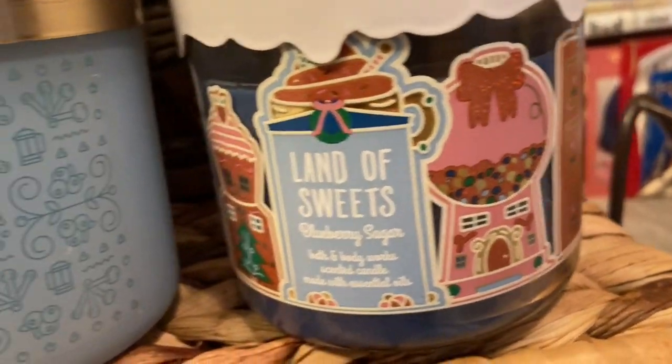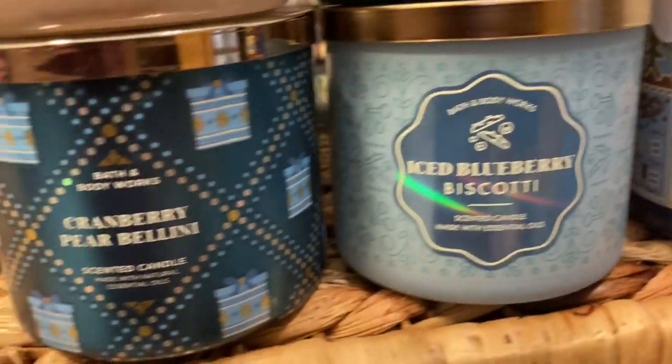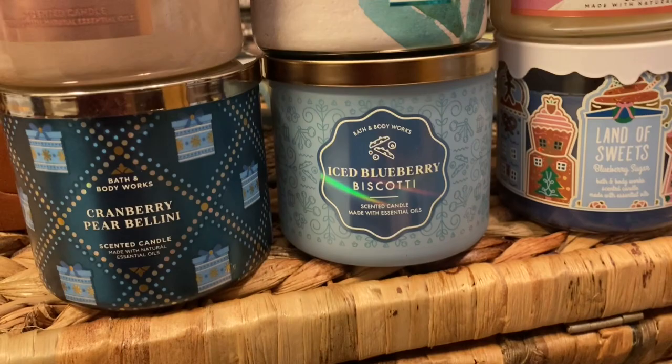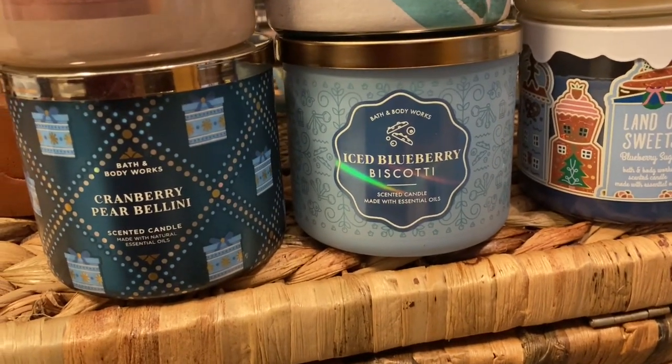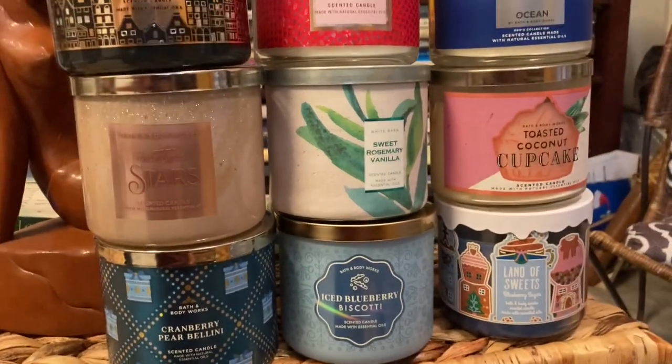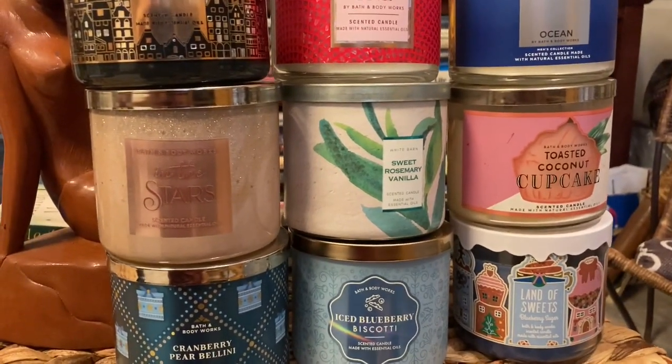These were marketed as holiday candles, but to me — why? What is holiday about blueberry? Cranberry Pear Bellini could be, but that could be any time, right? They're just marketing doing their thing.